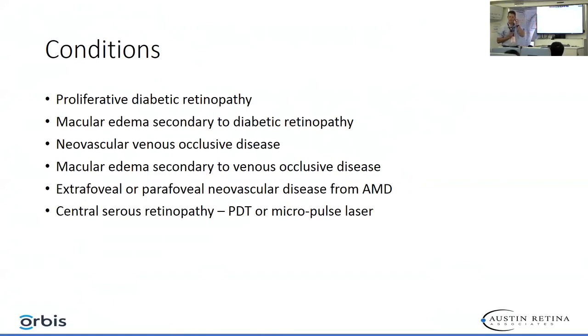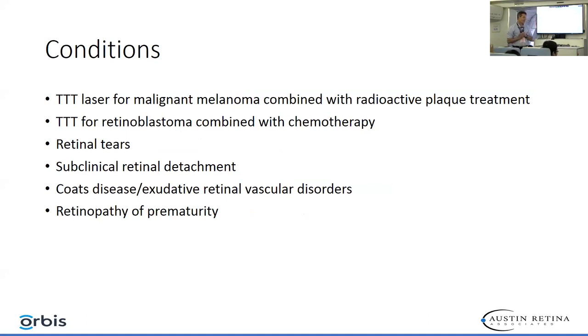We have many conditions that we can treat with laser, including proliferative diabetic retinopathy, macular edema secondary to diabetic retinopathy, neovascular venous occlusive disease, macular edema secondary to venous occlusive disease, extrafoveal or parafoveal neovascular disease from AMD, central serous retinopathy treated with either PDT laser or micropulse, transpupillary thermotherapy for malignant melanoma, transpupillary thermotherapy for retinoblastoma, retinal tears and subclinical retinal detachment, Coates disease and other exudative vascular disorders, and retinopathy of prematurity.